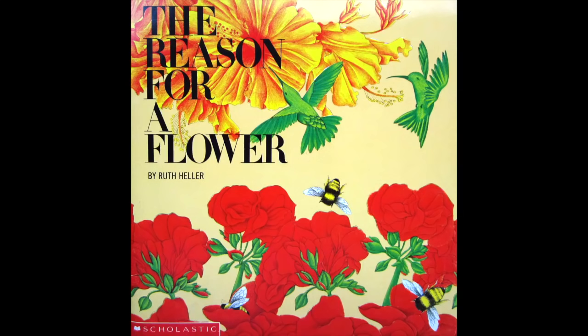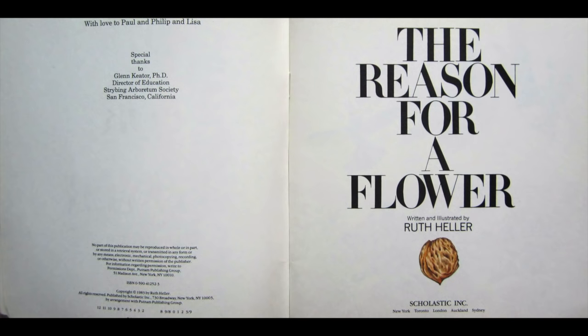Welcome back to Marianne's Book Nook. Today we will be reading The Reason for a Flower, written and illustrated by Ruth Heller. The reason for a flower.